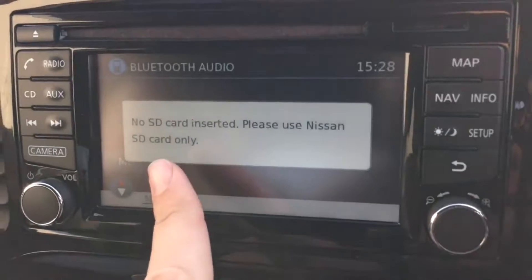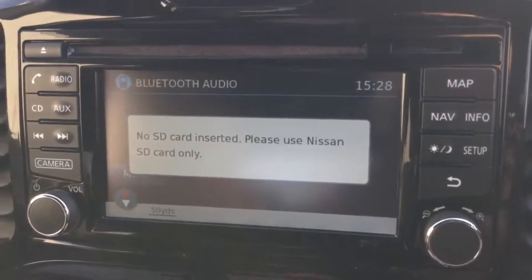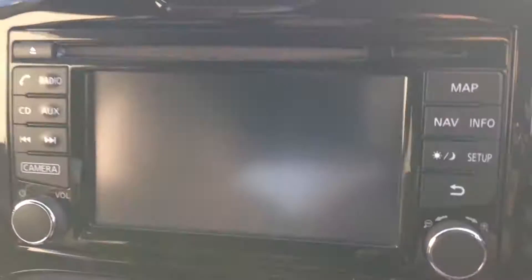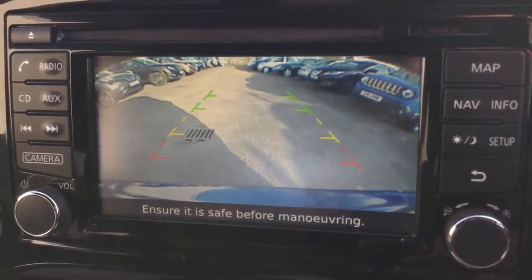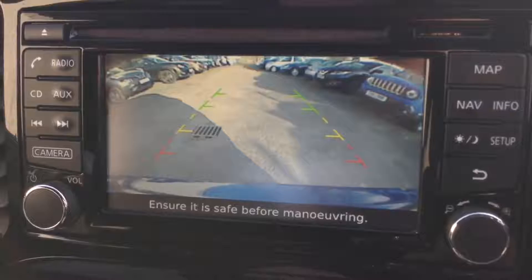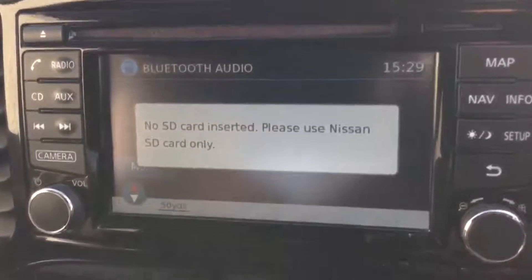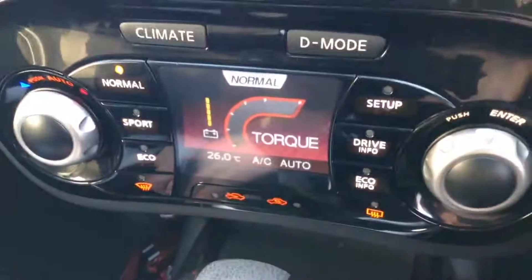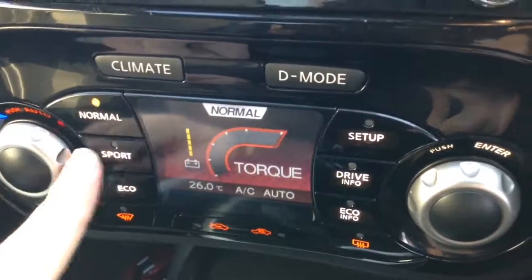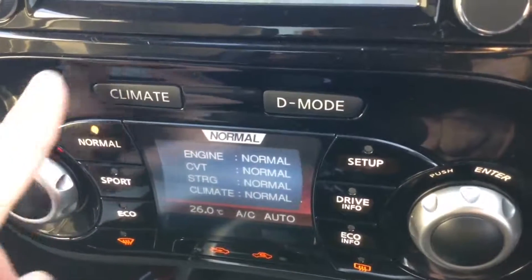It does have a sat-nav system which is run by an SD card, which will be in the slot at time of purchase. It's also fitted with a colour rear-view camera on the rear tailgate — it provides a nice clear colour picture to guide you into your parking space. Just below the entertainment system we have the Nissan dynamic control system, which gives you three different driving modes: Normal, Sport and Eco, to suit your own particular driving style.